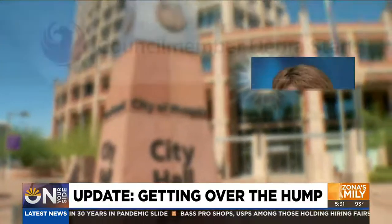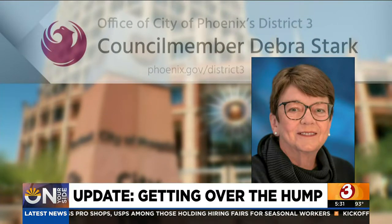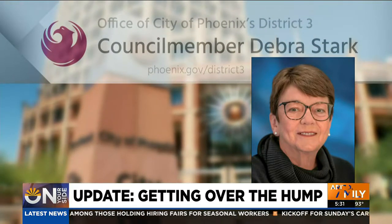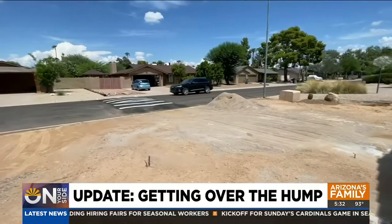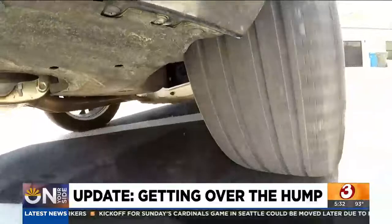They agreed not to put it in front of the Anschels' new driveway. On your side got involved and contacted the city of Phoenix, where street transportation officials defended the speed hump's placement, even though national and city guidelines say speed humps should not be installed in front of driveways. So on your side took the issue to city hall, where city councilwoman Deborah Stark, who represents the couple's district, initially declined to get involved. However, after the on your side report aired, Stark's office had a change of heart and agreed to have the speed hump removed.